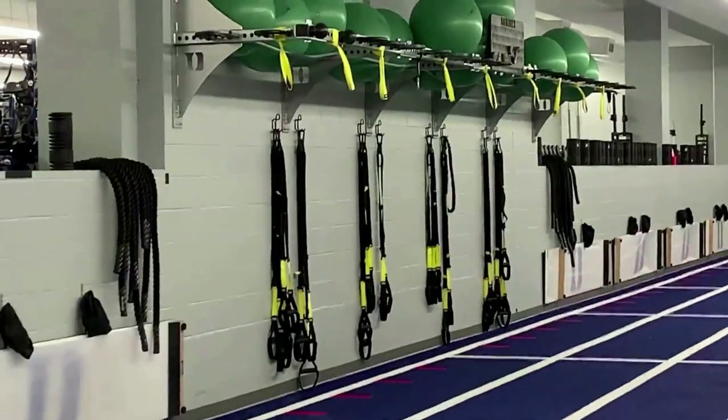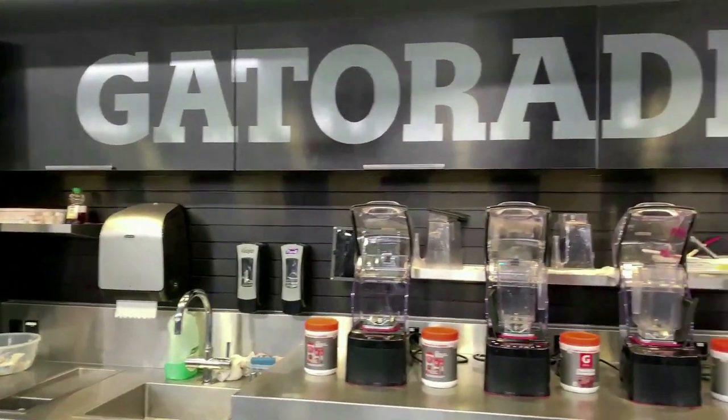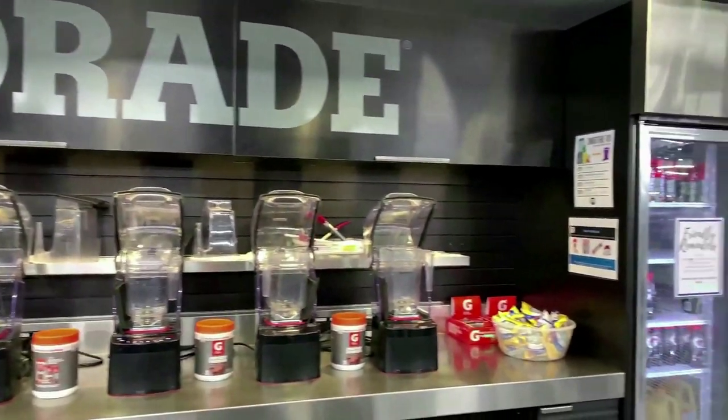Individual racks, a speed training area with an indoor track, and a Gatorade Nutrition Center. Truly one of the nicest of its kind anywhere you'll find in all of college athletics.